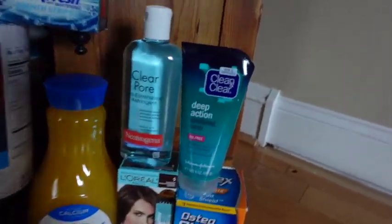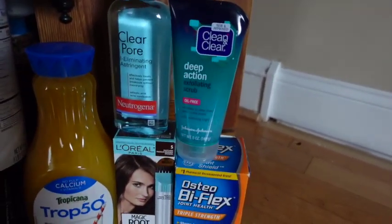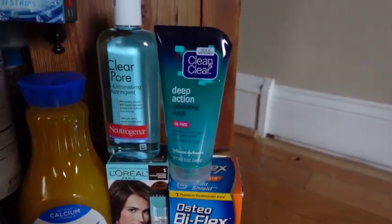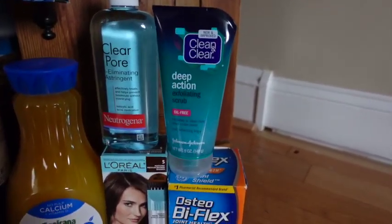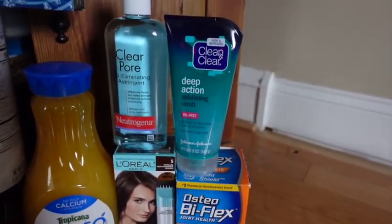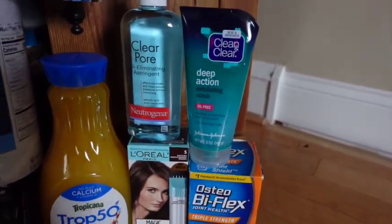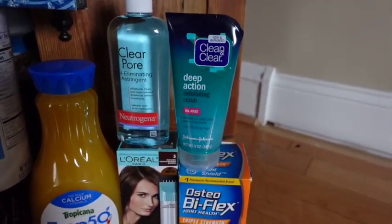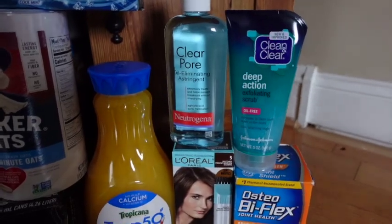Up here we have this Clean and Clear exfoliating scrub. You may have cheaper products at your store, but I had this one at $6.49. We have a $2.50 coupon from coupons.com that will glitch with the $2.50 digital, leaving me to pay $1.49, getting $2.50 back from coupons.com — making it free and a $1.01 moneymaker.